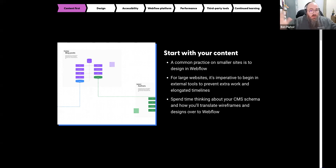Whiteboards, Mural, FigJam — whatever you love, even a chalkboard — whatever it takes to get your content plan down and understand where you're starting. That's the first key pillar.